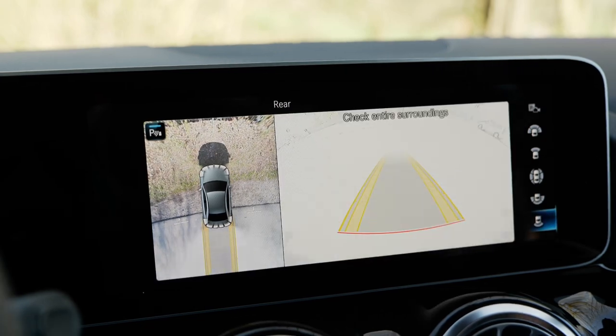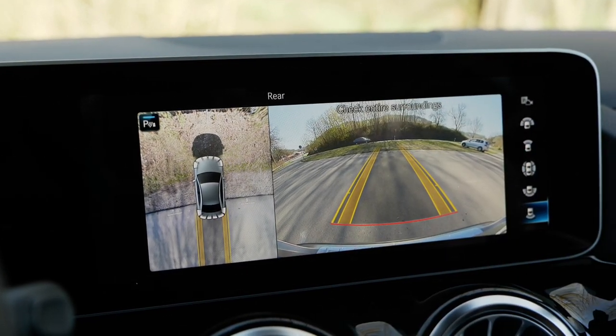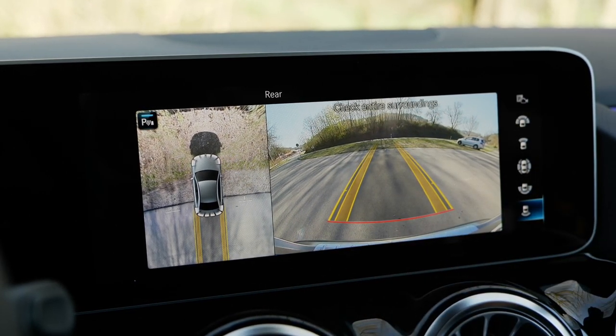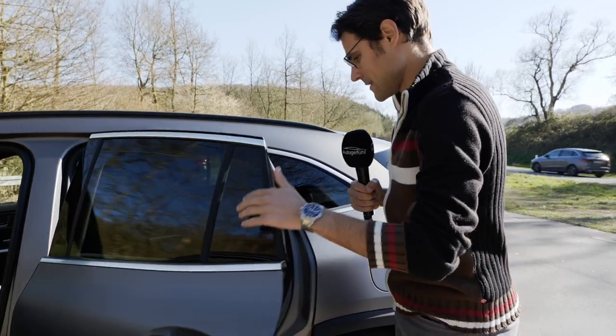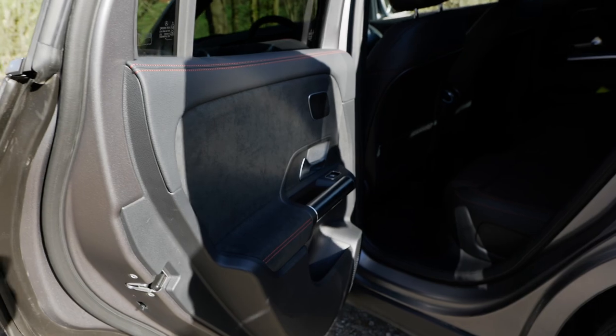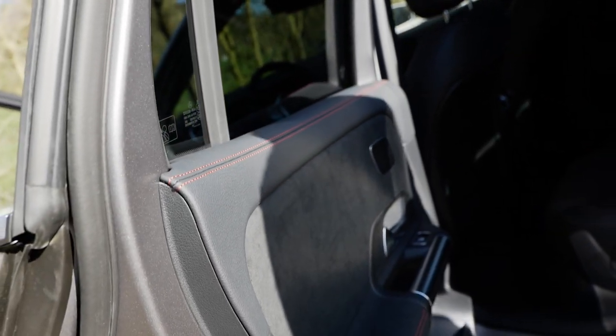The rear-view camera looks like this — you have a fake drone overhead view and also the regular rear camera. The helping lines adapt accordingly, and it's a very good resolution. Now to the rear: there's a very wide opening of the door, and a beautiful microfiber insert on the inside with soft leatherette around it — high build quality.